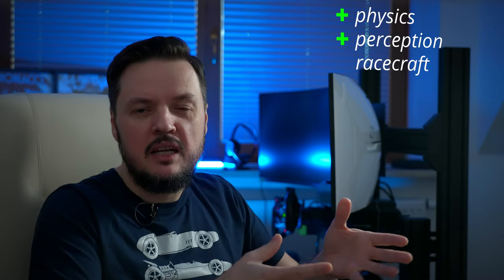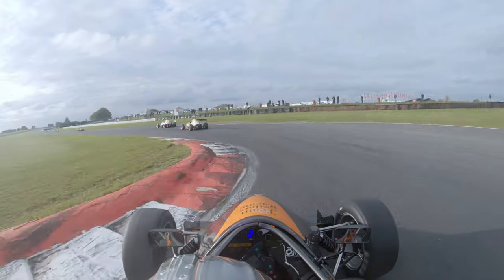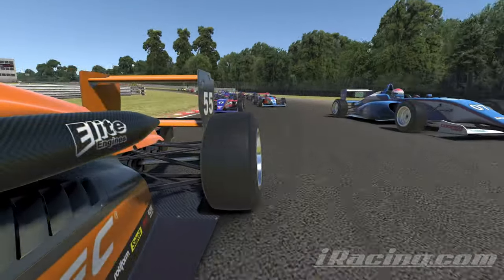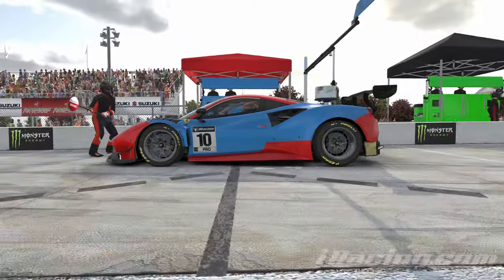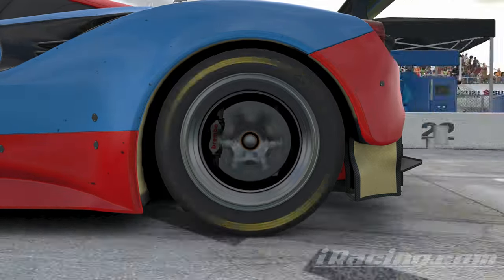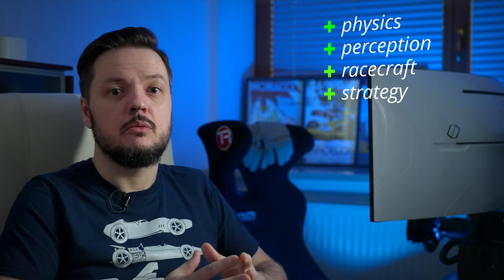Racecraft is basically the same in both worlds — it's how you fight with your rivals, how you defend your position, how you overtake, how you choose your place among other cars. These skills are totally interchangeable between sims and real racing, because we have real people fighting here and there and they behave in very similar ways. Almost the same happens with race strategy. Not so long ago I did a 24-hour virtual endurance race with a team, and we had to work a lot on this — driver changes, refuels, tire wear, pit stops. All this experience can be applied, to a certain degree, pretty close to real racing as well.